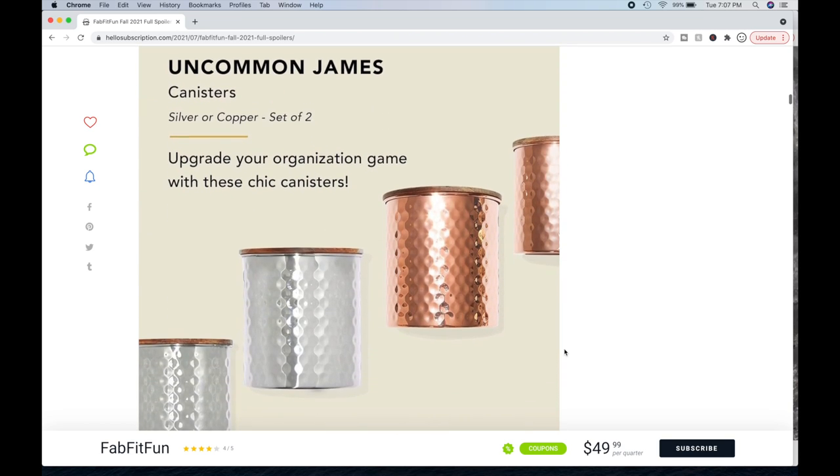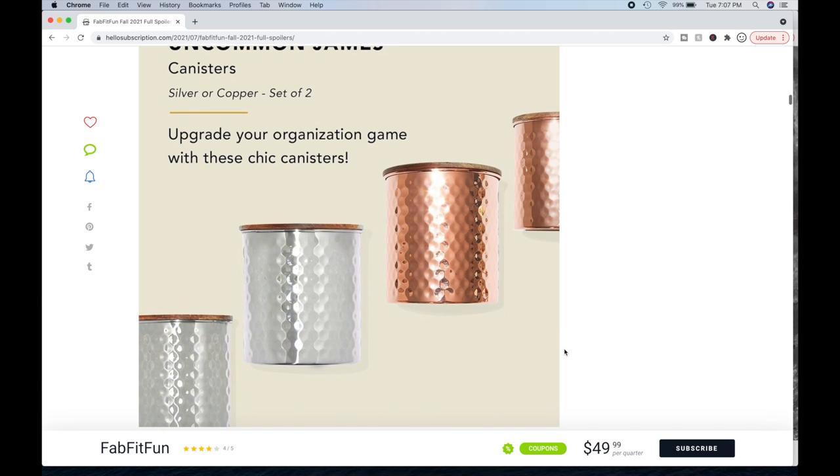Then we have the Uncommon James canisters — a throwback to a recent spring or winter box. People are loving these. I don't know what I would put in them, and I hesitate to get things for the kitchen since my husband is the cook. I could use them in my office but I just don't know what I'd put in them. If you're going to get these, what are you going to use them for? I like the copper ones.